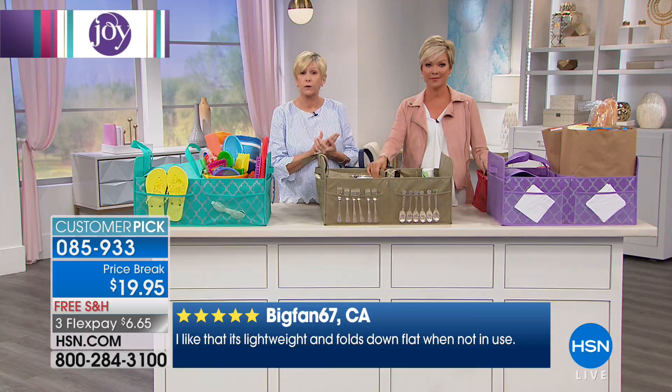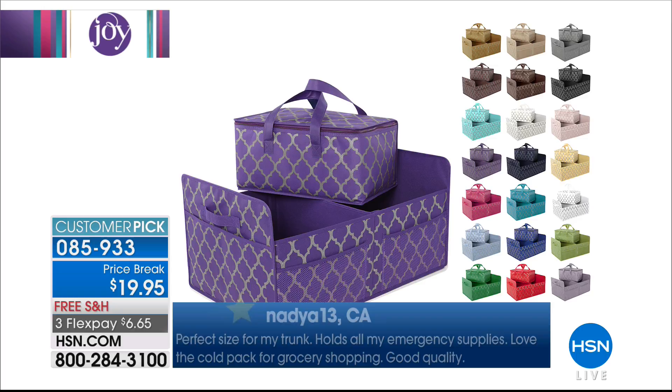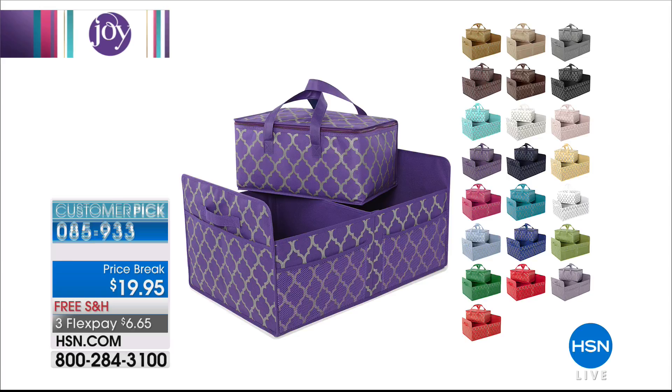This is all part of that quatrefoil story. So you're getting the trunk organizer — it's about two feet by one foot and it collapses flat. You're also getting that beautiful insulated tote, which comes with it. So you're going to be able to do your grocery shopping and not have to rush home.